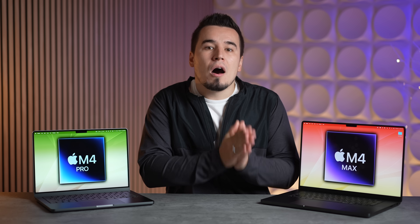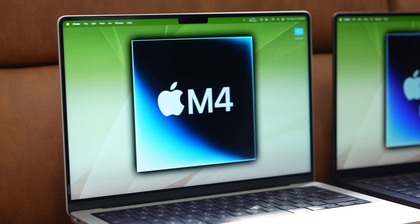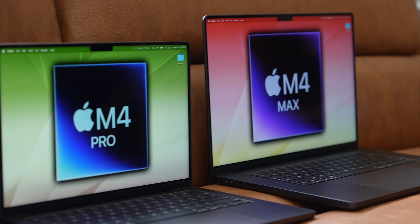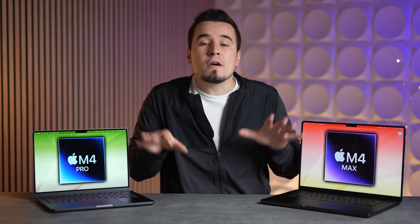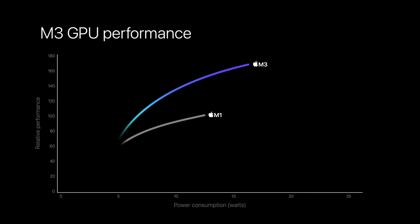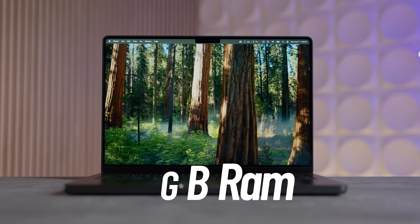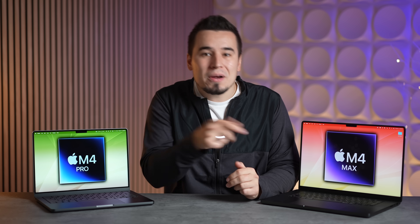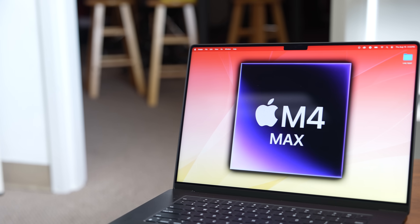The leaked M4 MacBook Pro model got no design changes other than the third port being added, so don't expect any changes on the M4 Pro and M4 Max models. Apple will be entirely relying on performance upgrades to get people to buy a new MacBook Pro, such as going up to 16 gigabytes of base RAM on the M4 MacBook Pro, as well as bigger-than-expected performance gains which will translate to the M4 Pro and M4 Max chips.